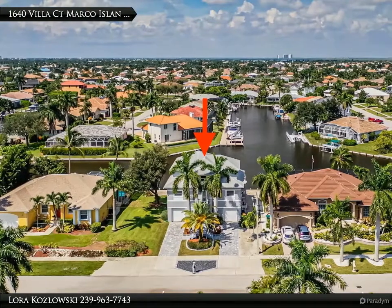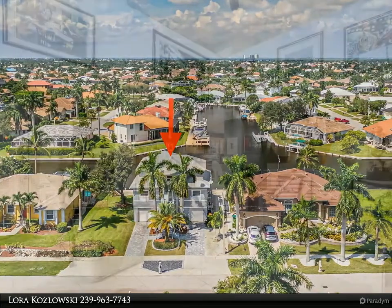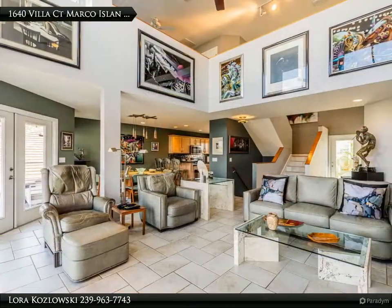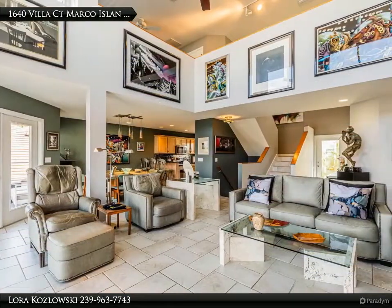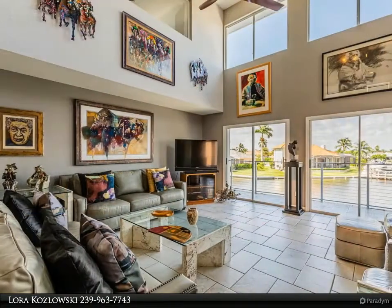This expansive home boasts three bedrooms, 2.5 baths, plus two office spaces and a large activity room. The main living area, on the second floor, captures the beautiful long three-way water view of intersecting waterways.